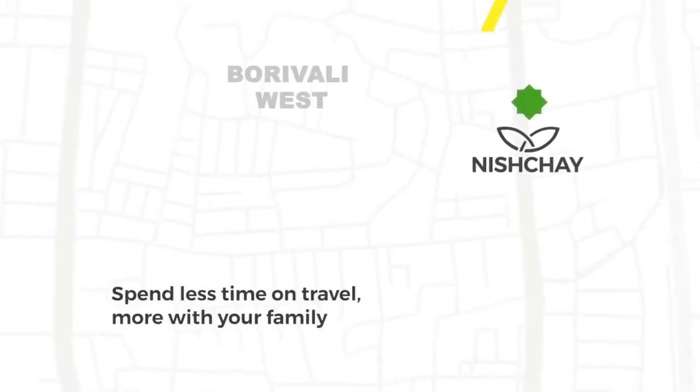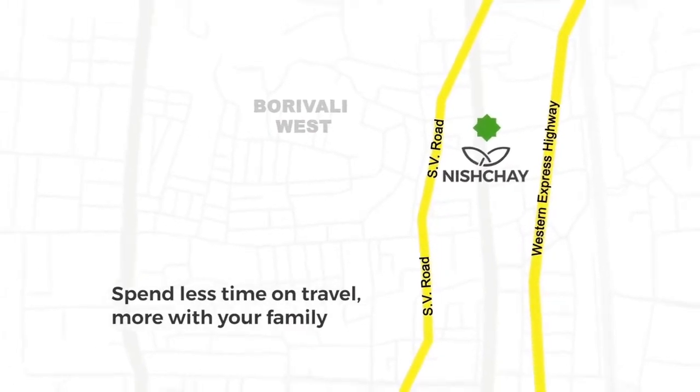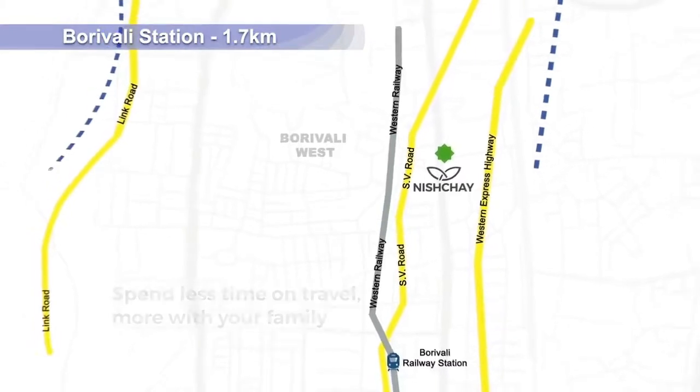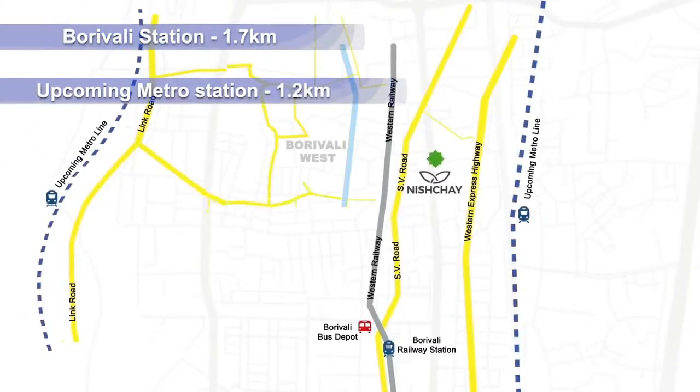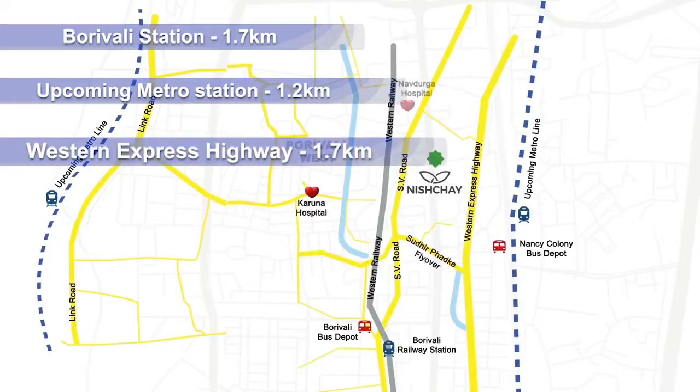Talking about location, Nishchai is located on main SV Road in Garwantagar, Daisar East, with good connectivity from the railway station at 1.7 km. The Western Express Highway is about 270 km away.